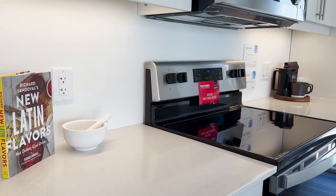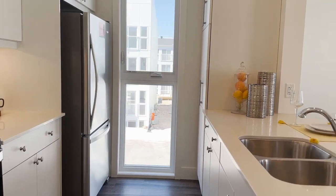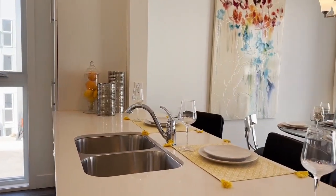Down the hall, we have a fully upgraded eat-in kitchen. It features quartz countertops, valence lighting, large breakfast bar, and plenty of space for your kitchen table.